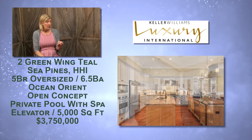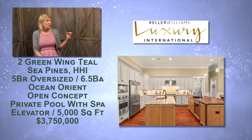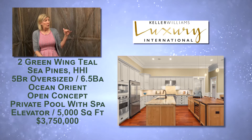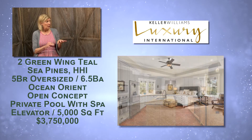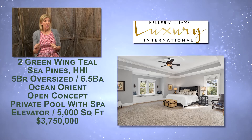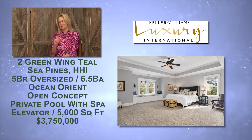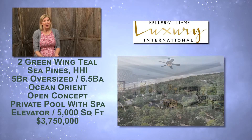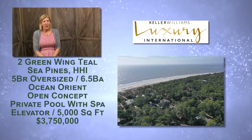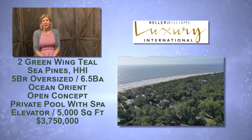There's a main bedroom downstairs and a big primary bedroom up one level, with three more bedrooms on the next level — five bedrooms total. The home also has an elevator to access all the floors. The price is three million seven hundred and fifty thousand dollars.